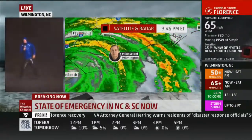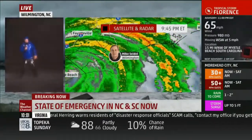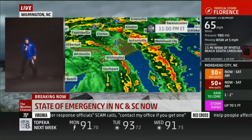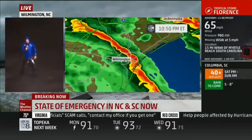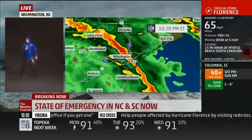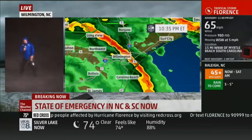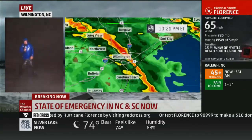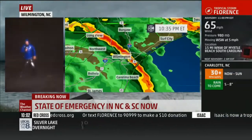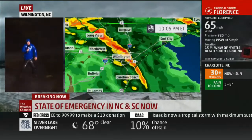There are trees down everywhere. And power, last time I looked, was out to over 800,000 customers here in North Carolina. The real issue here is that what was the hurricane, now Tropical Storm Florence, is just not moving. I've covered about 70 tropical storms and hurricanes, and I've never seen this kind of wind and rain combo — the magnitude of this combo — continue for this many hours. This is uncharted territory for me.